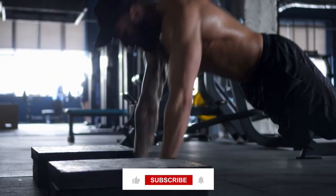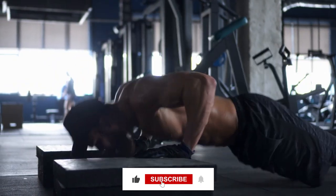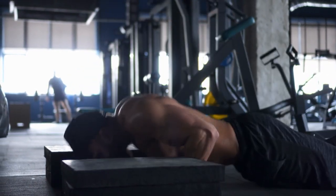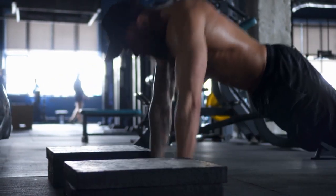That's all for today. Please comment if you have some more good ideas to lose weight. We hope to see you in our next videos. Until then, goodbye and take care.